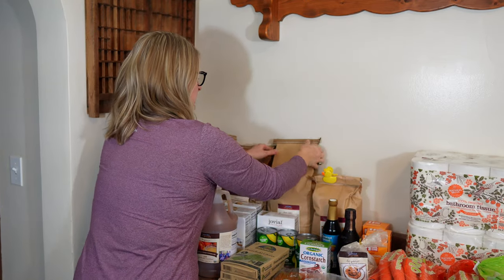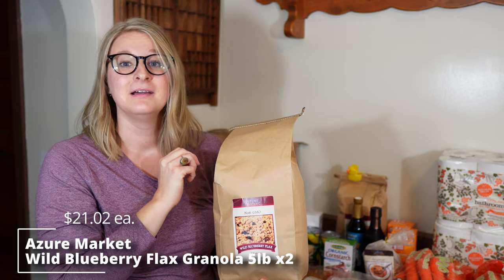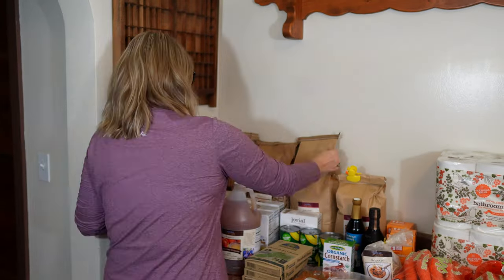We also had to stock up on Ben's favorite wild blueberry flax granola. We have to get two bags every order now because our three year old is also in love with the granola — she asks for it every day.